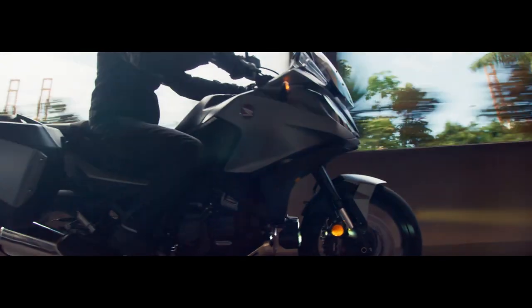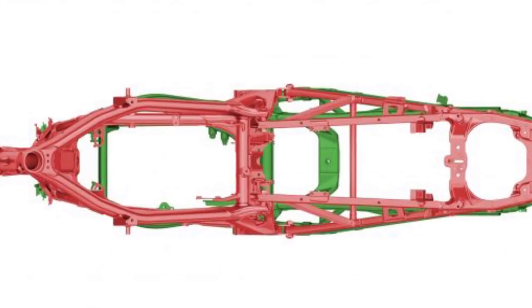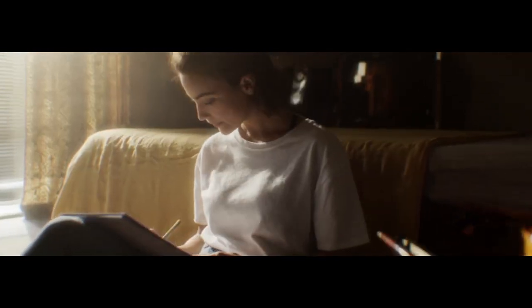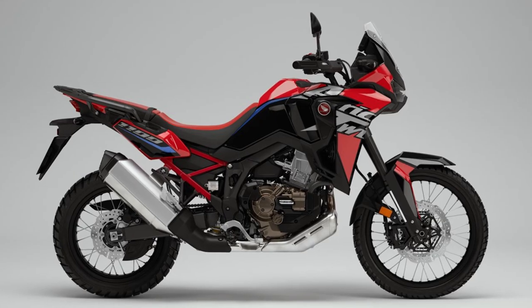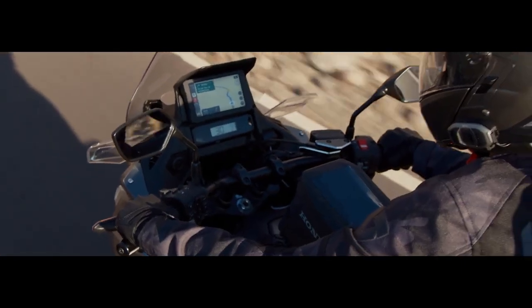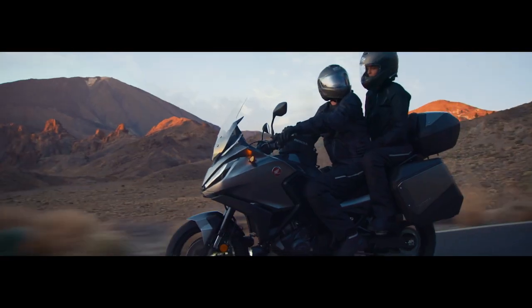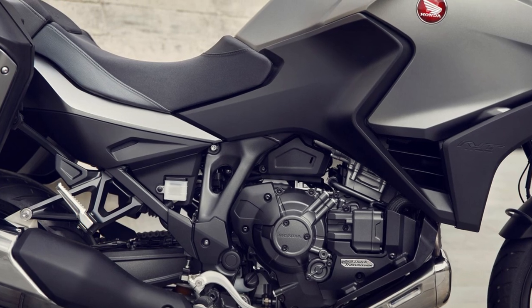While you still have the proven semi-double steel cradle frame and bolt-on aluminum subframe, your caster angle is now 26.5 degrees on the NT instead of 27.5 on the AT. Plus the wheelbase is slightly shorter, coming in at 60.4 inches instead of 62 inches, and you also lost some ground clearance — down from almost 10 inches to 6.9 inches. This also brought the seat height down from 33.5 inches in the AT's low position to 32.3 inches on the NT.